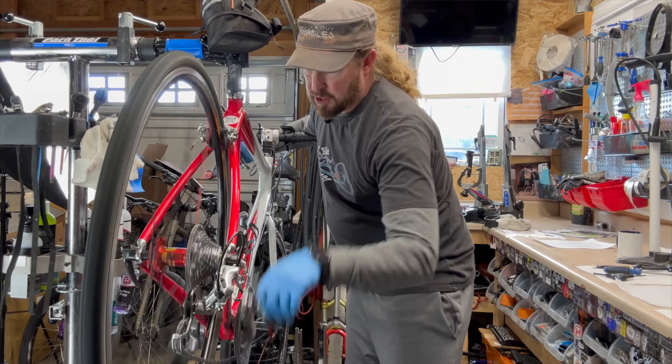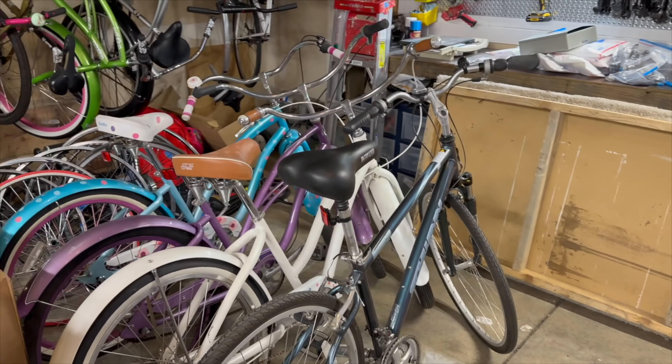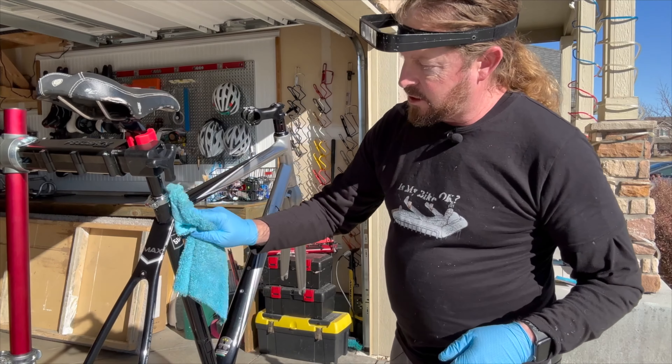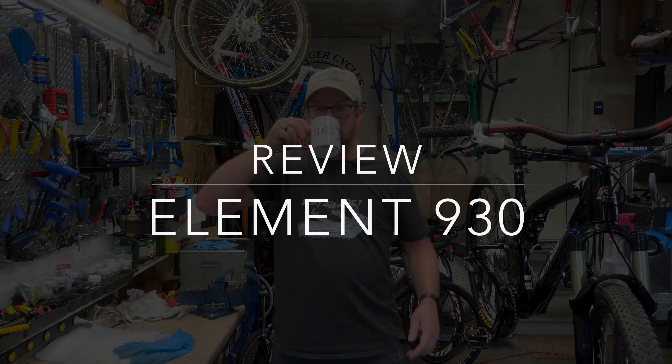Welcome to I Know A Guy Bicycles, hanging out with the guy. Hi, I'm Justin the guy. Obviously I have a garage shop — it takes one bike at a time. If you want to be kept up to date on the latest projects and topics, please like and subscribe.